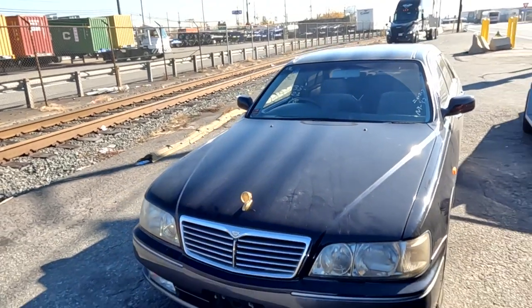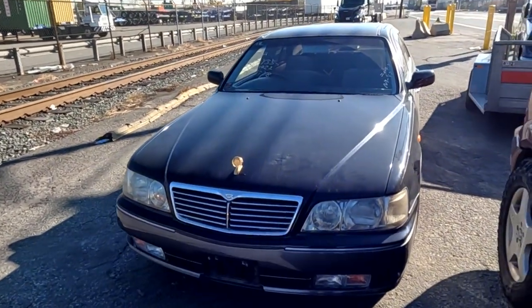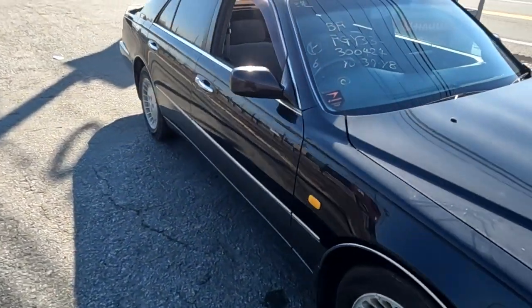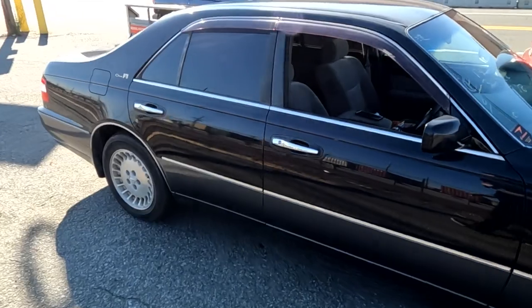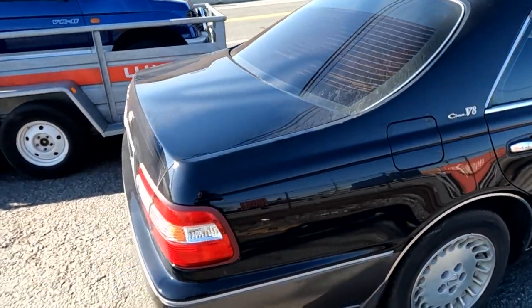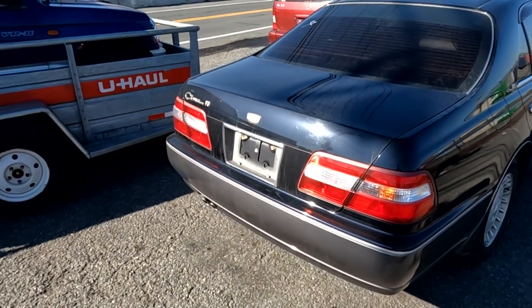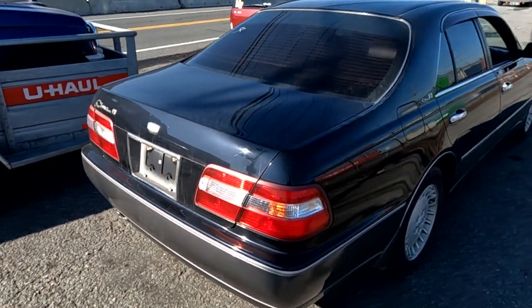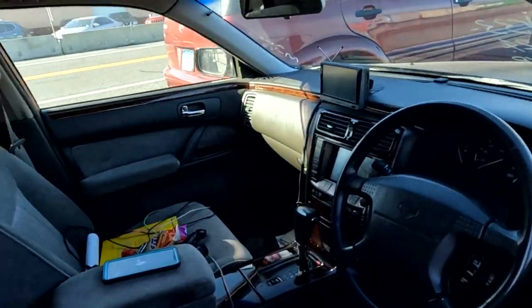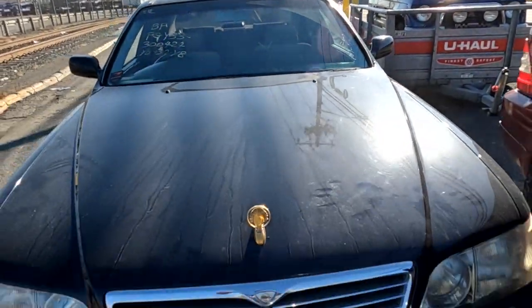We got the big body V8 Nissan Cima — it's actually really clean, dirty but clean. It's only got about 45,000 miles on it, V8, and this thing is pretty cool. Seems smooth as hell, it's got all kinds of screens on the inside. I told you guys I had a VIP car coming in — this is the first one, the all-black Nissan Cima, and I really do like this.